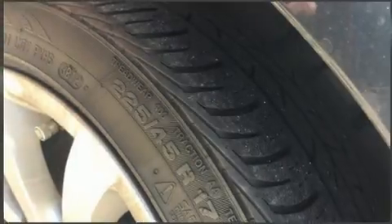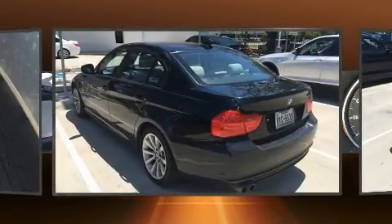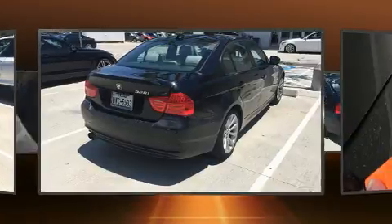Here's a great deal on a 2011 BMW 328i xDrive. This four-door, five-passenger sedan still has fewer than 60,000 miles. Under the hood you'll find a six-cylinder engine with more than 230 horsepower, and for added security, dynamic stability control.